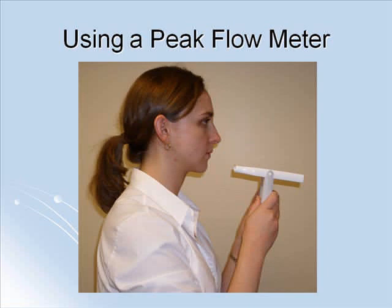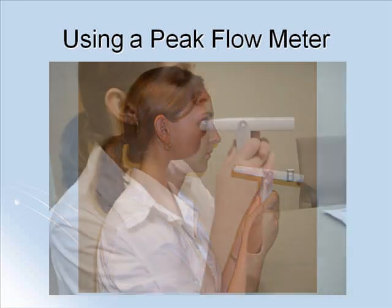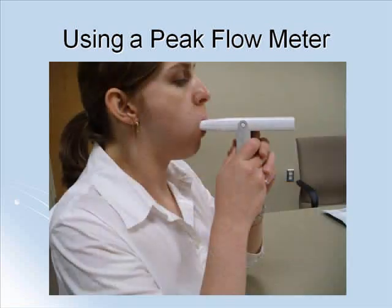Next, you want to take a deep breath in while placing the peak flow meter up to your lips. Make sure your lips are around the peak flow meter opening and make sure it is not being blocked by your teeth or tongue. Then blow as hard and as fast as you can into the peak flow meter. Spitting or coughing when blowing into the peak flow meter can produce false high readings, so if this occurs, you should begin again.